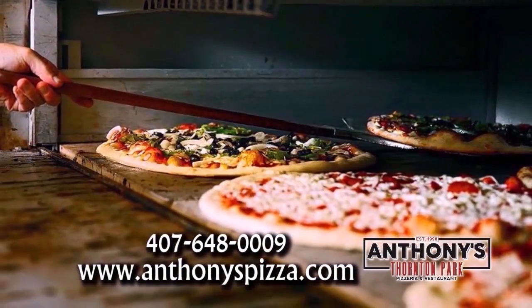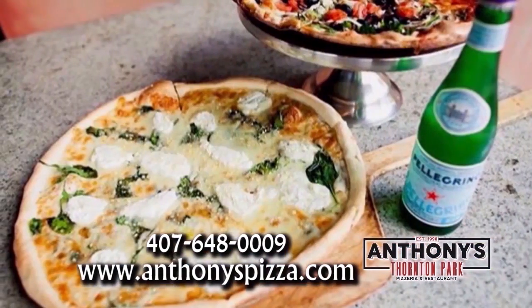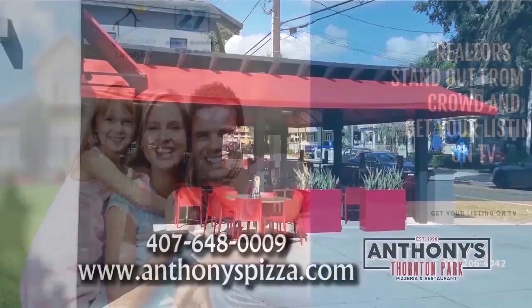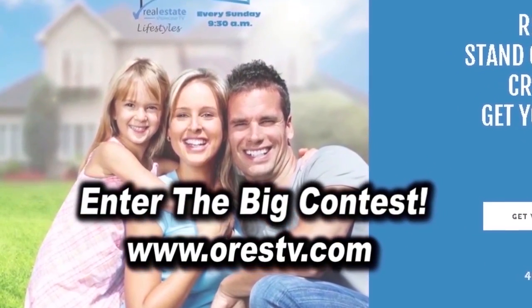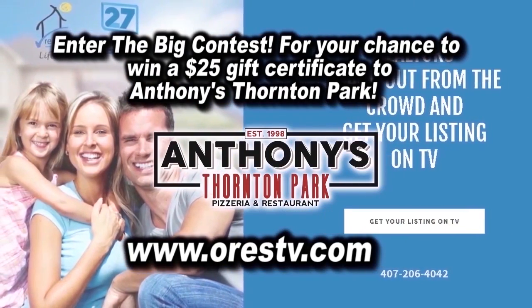Anthony's Thornton Park is a family-owned Italian restaurant with a New York flair. They have unique selections of New York style pies, Italian staples, and patio seating. Log on to our website now and enter the big contest for your chance to win a $25 gift certificate to Anthony's Thornton Park. Good luck.